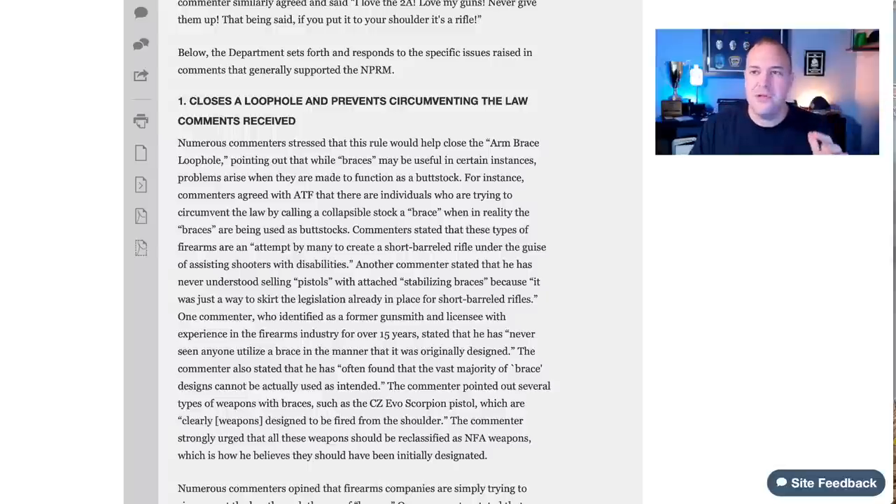They basically said this was a way for people to get around registering a short barrel rifle — that the pistol brace was the way to skirt that, making it like an unregistered SBR. Now, a lot of people don't understand the true history of the National Firearms Act. Part of the NFA was prohibition-era issues, but the reality was back in 1934 a $200 tax registration was incredibly difficult for most people to come up with — that was an incredible hardship. So it truly was about limiting firearms ownership in 1934.